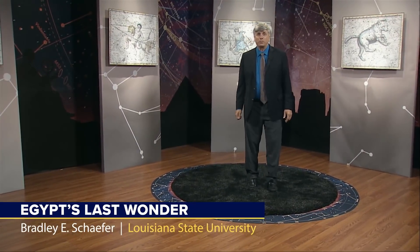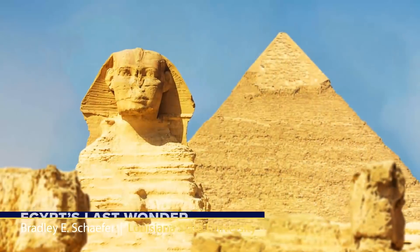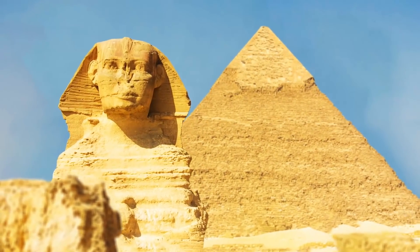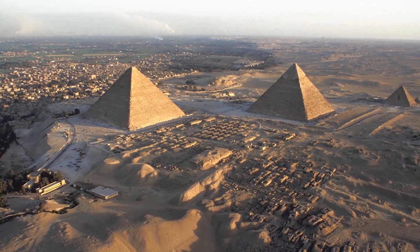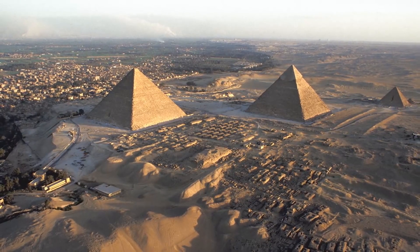The Great Pyramid was built on the Giza Plateau near modern Cairo, Egypt. The mysterious Sphinx sits nearby, staring towards the east. Two other very large pyramids were nearby, plus seven small pyramids next to the big one. All around the pyramids are cemeteries, tombs, and mortuary temples.